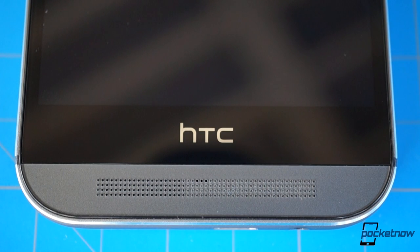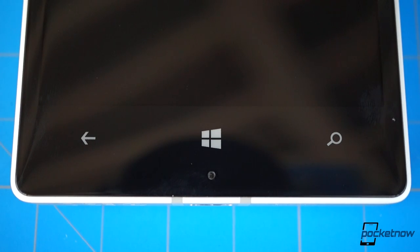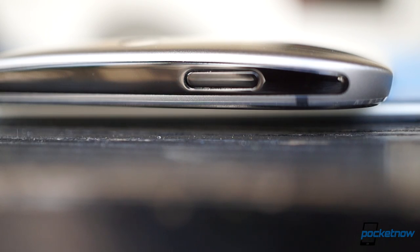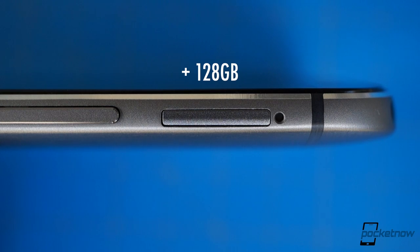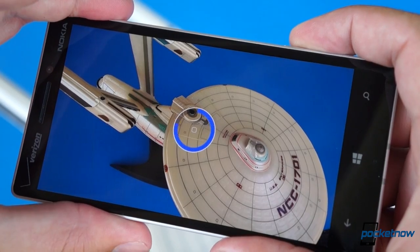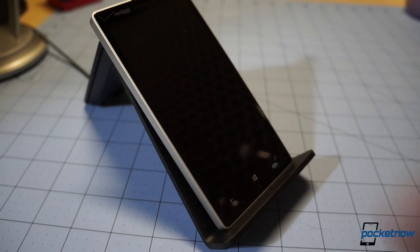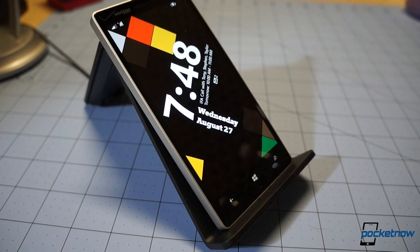There are no capacitive keys beneath the display on the M8, nor a hardware camera button, both of which are present on the Icon. But there is an IR port and, more importantly, a microSD slot on the HTC device, while the Nokia goes without. In exchange, for you fellow futurists out there, the Icon sports Qi wireless charging support, while the M8 does not.